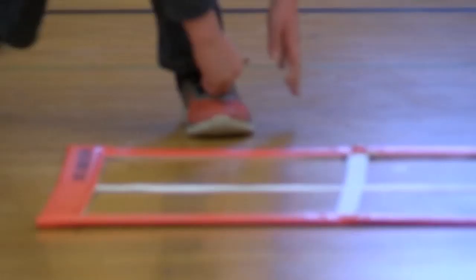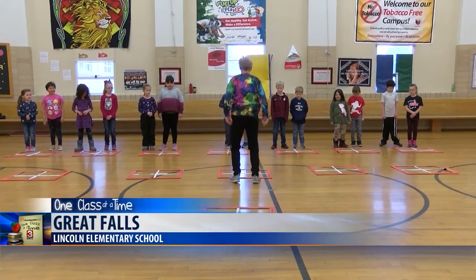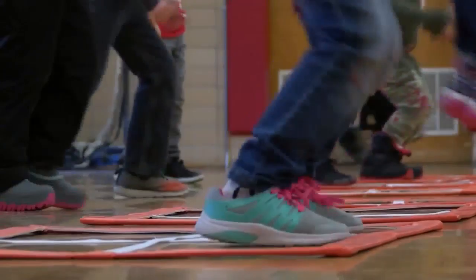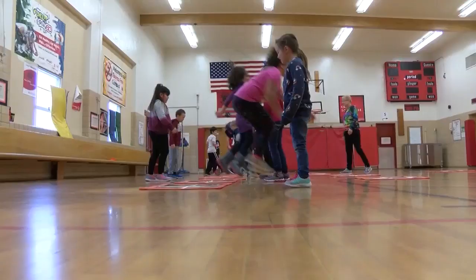Earlier this month, the students at Lincoln Elementary were getting into shape and having fun with the help of one class at a time. PE teacher Denise Pidcock was able to purchase penalty boxes for her classes. She says the new materials help mix up students' exercises while helping to improve coordination and agility.